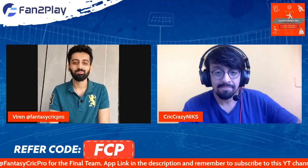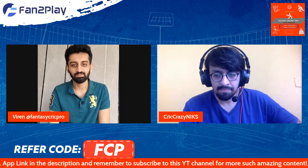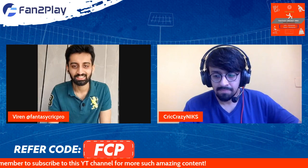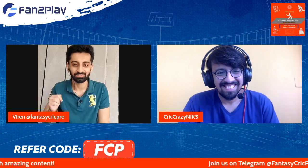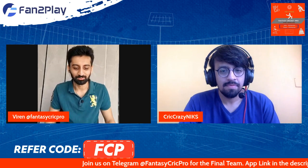Hello everyone! Welcome to another Fan2Play Fantasy match preview. This is for the first semi-final between New Zealand and Pakistan. It's going to be played at the Sydney Cricket Ground and we have lots of information for you, a new segment in these three upcoming videos, lots of prizes, and we have Nikhil Bhai with us today to carry you through the preview.